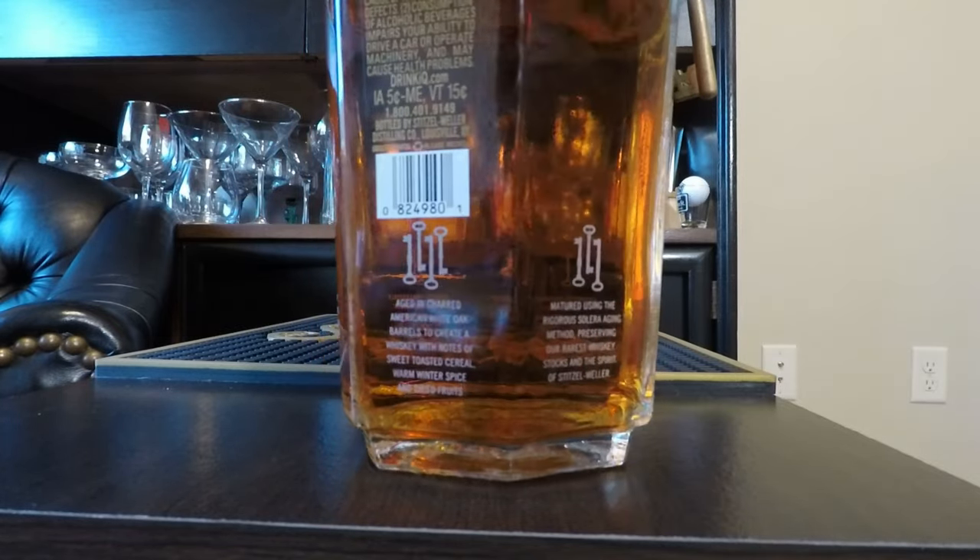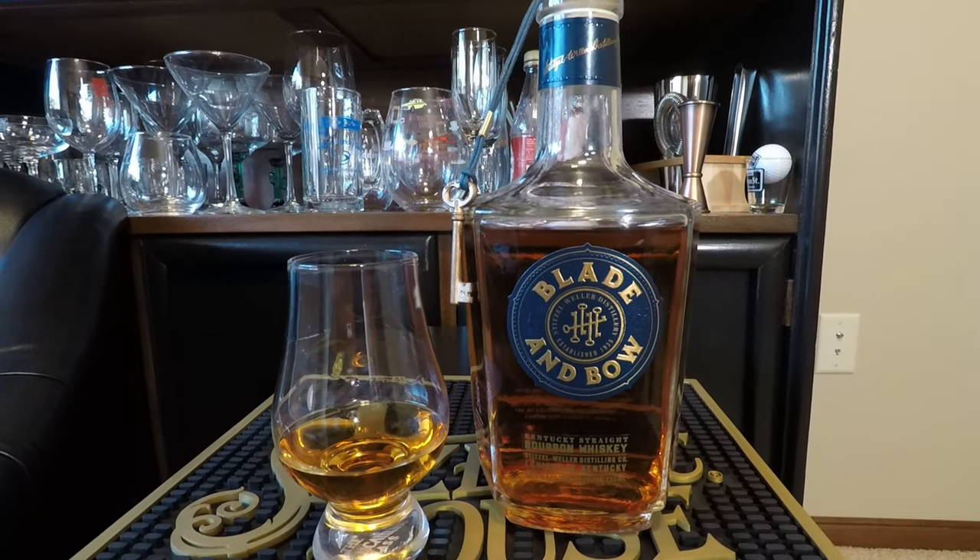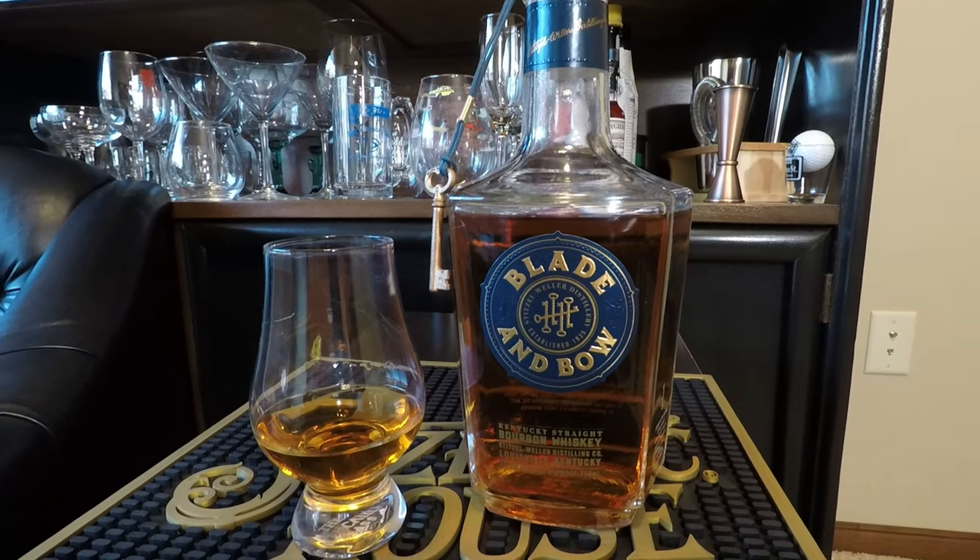So that's one of their steps. Step two would be crafted with carefully selected straight bourbon whiskeys, including the last remaining bourbon ever produced by Stitzel-Weller. Step three: matured using the rigorous Solera aging method, preserving our rarest stocks and the spirit of Stitzel-Weller. Step four: aged in charred American white oak barrels to create whiskey with notes of sweet toasted cereal, warm winter spice, and dried fruits. And lastly, the five keys of Blade & Bow once hung on the front door of the iconic Stitzel-Weller distillery — these brass keys represented the five steps of crafting bourbon and stabilized the art of making the world's finest whiskeys.